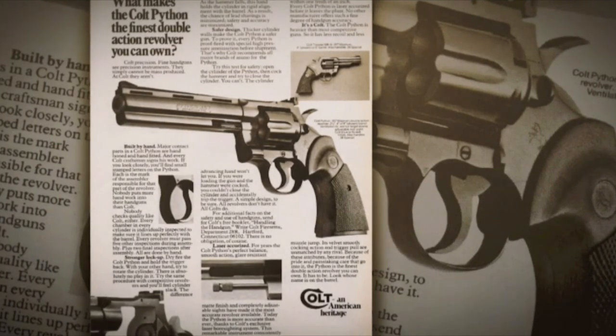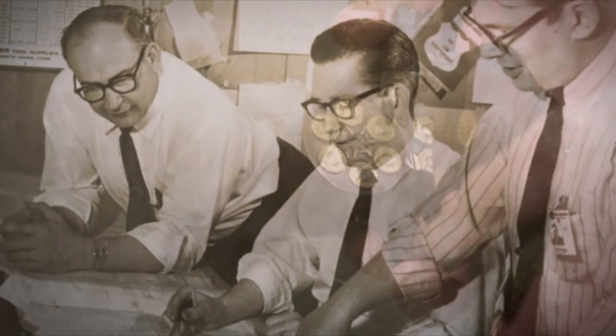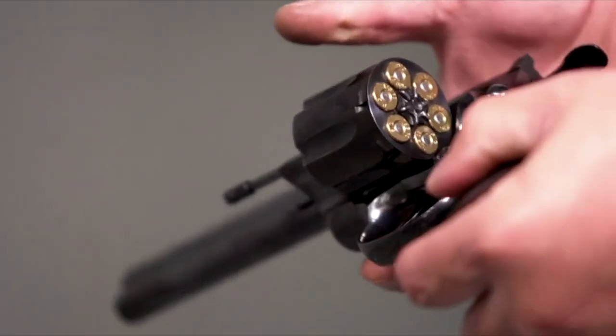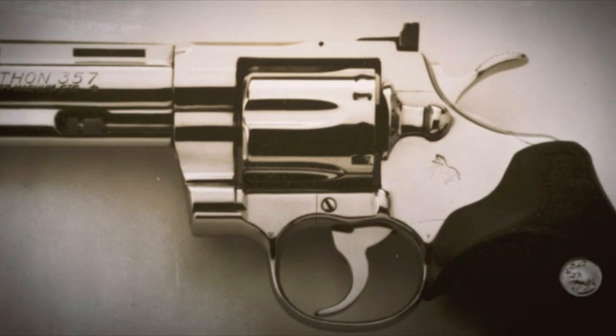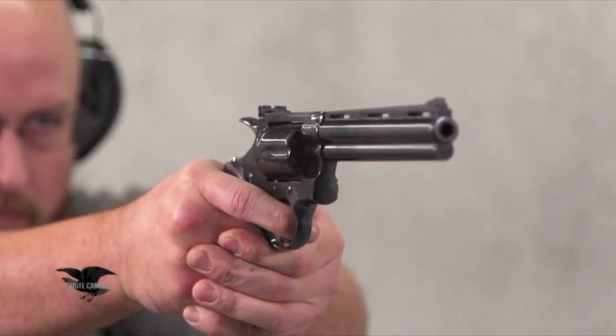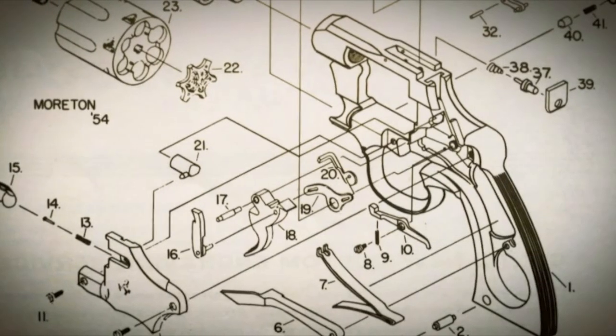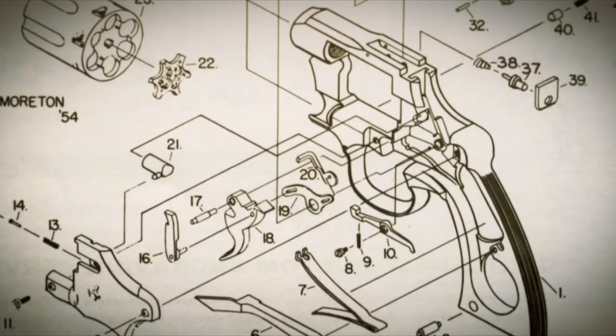The funny thing about the Python is they didn't have a long, intensive development program. It was essentially the guys on the floor making guns trying to come up with a match target revolver, and they used mostly existing pieces and parts to assemble the first one. But they caught the genie in the bottle, because the gun they created was really one of the finest-looking handguns ever made, and also one of the finest handling. When you pick up a Colt Python and work the action, it doesn't sound like other guns. It's got the same basic trigger Colt introduced in 1889, but when you put all of that together in a gun of that size and quality of manufacture, it's a special gun.